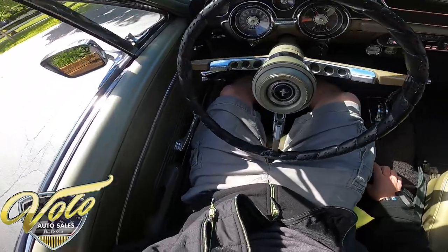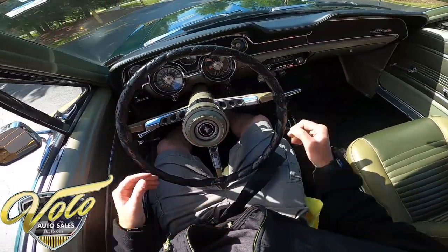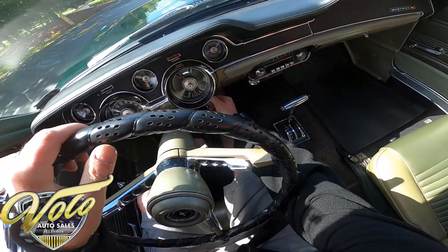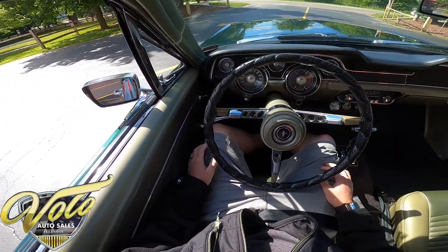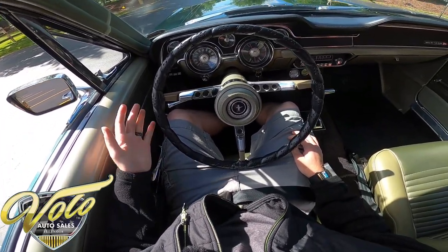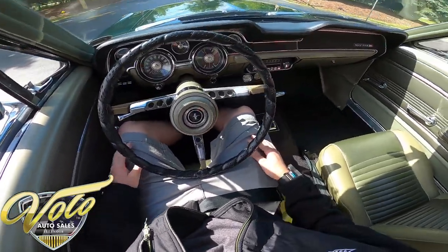Let's buckle up and start it up. Oh, here we go.